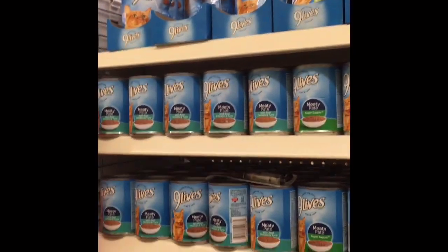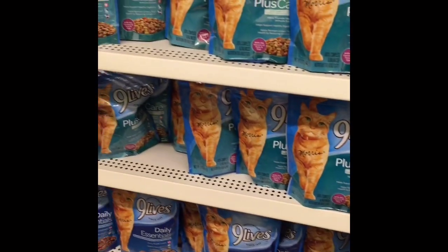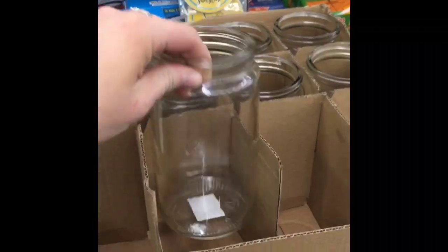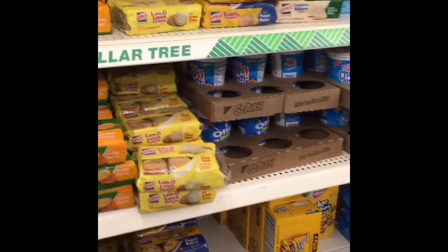They had a bunch of Nine Lives cat food if you guys have any cats — a ton of it and it looked like it would be a pretty good deal. They also had these humongous jars — they were really good-sized, the only downside is they did not have lids.